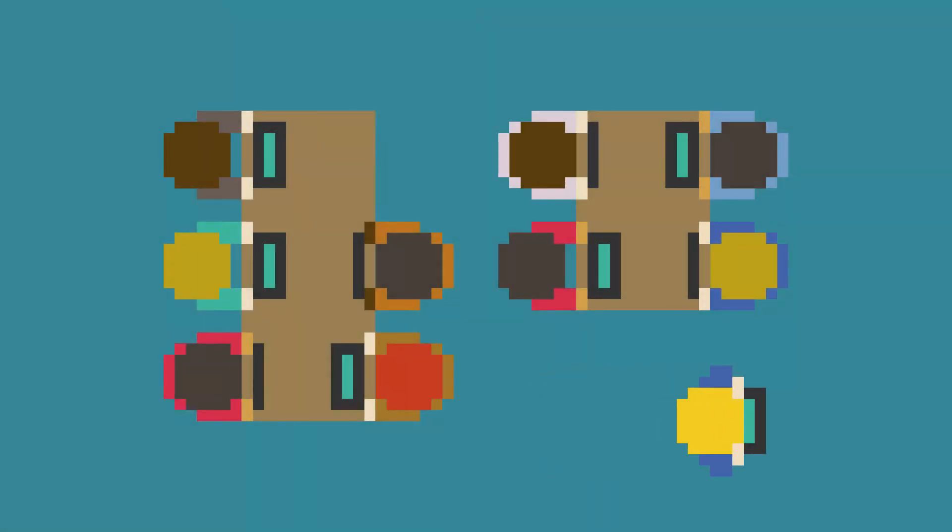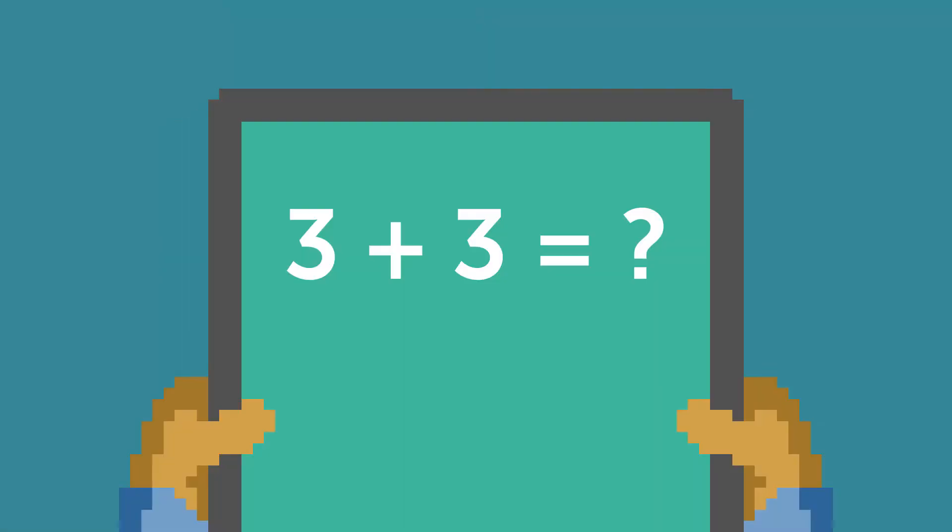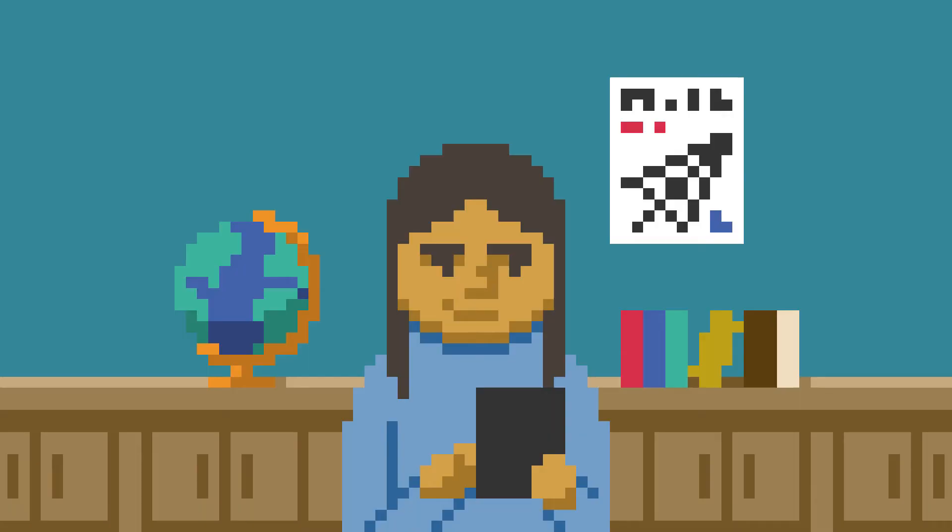One thing that teachers should be aware of is that if they're using online or blended learning software in their classrooms, many students are going to get bored or they are going to game the system. Even if it's a very good system, you'll see that.